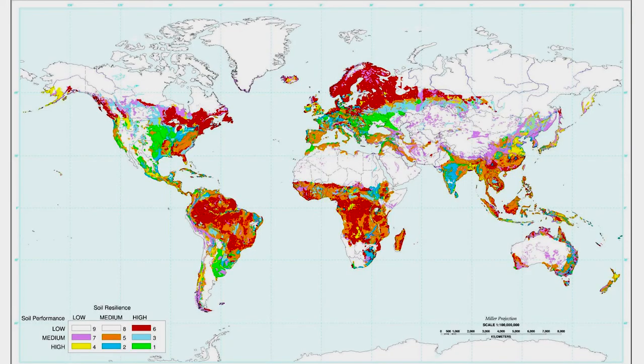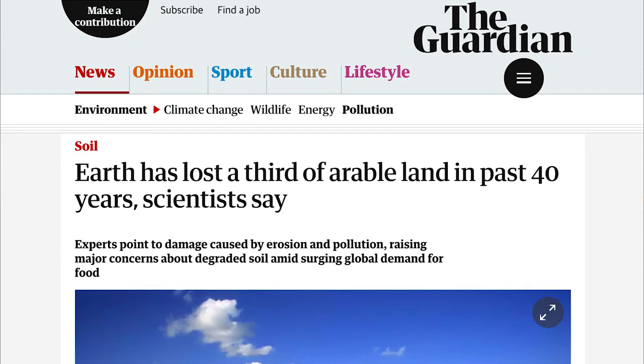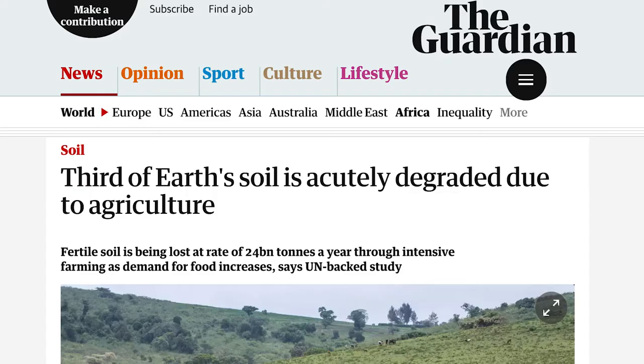Agriculture is a nexus for a number of environmental impacts. For one thing, we don't have an infinite amount of land resources, and we are already using about 40% of the Earth's surface area for agriculture. So there's not much room to expand. At the same time, if we do try to expand, there are potential impacts on the natural environment.